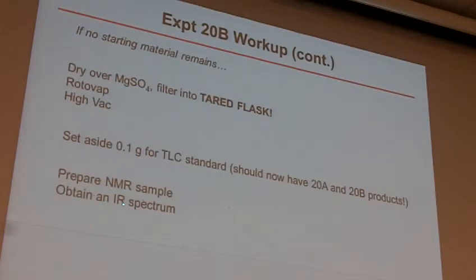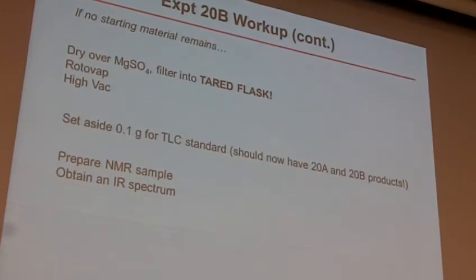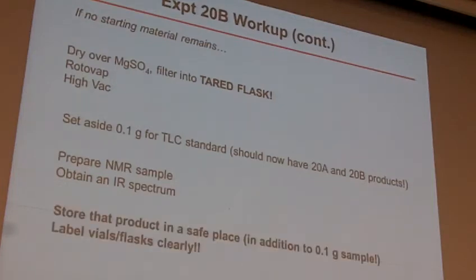We'll take an IR and an NMR as we've done before. You get to interpret those. So now instead of having one ester present, you're going to have two different groups there. And be sure you store that sample in a safe place because that's what we're going to use in 20C. Also, be sure to label things carefully because all of these kind of look the same.